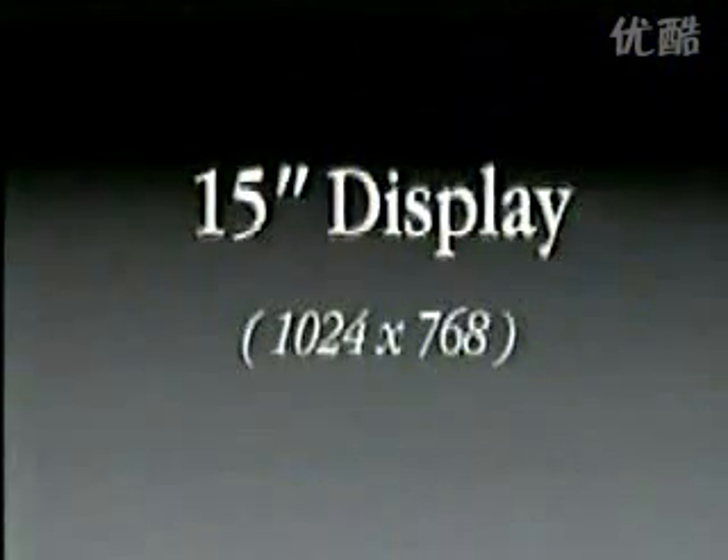So what's in an iMac? G3-233 processor, half a megabyte backside cache — the thing screams. A gorgeous 15-inch display with 1024x768. And we said, what's the most wonderful display you could ever build into a consumer product? And we built it in. We designed it all ourselves and the quality is gorgeous. You've got to go see these on the show floor — they're gorgeous displays.